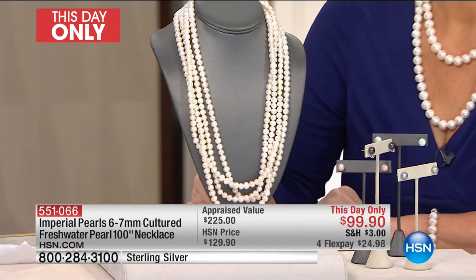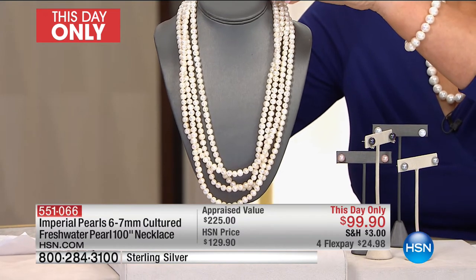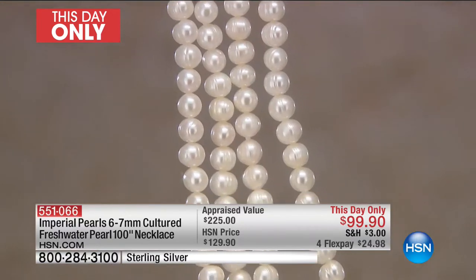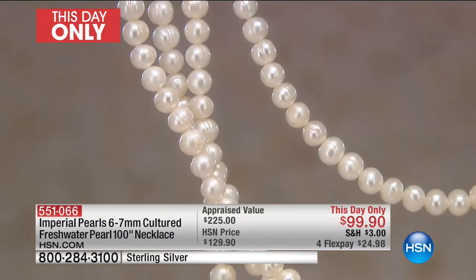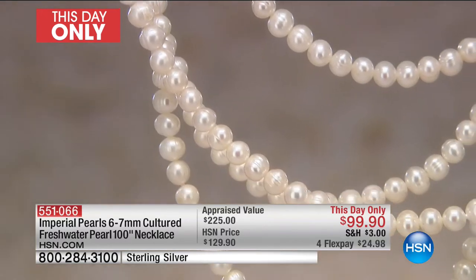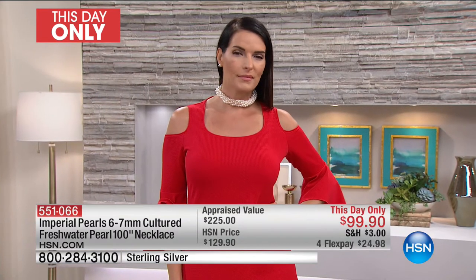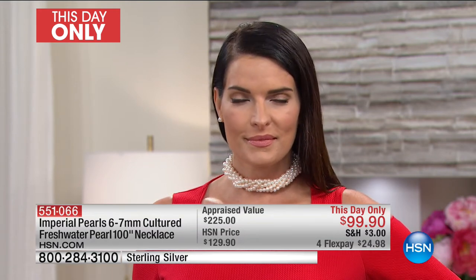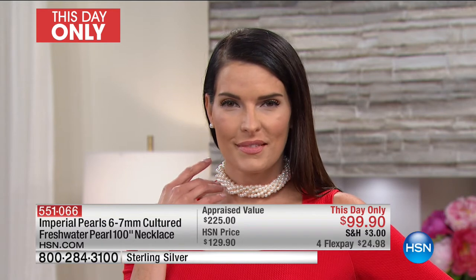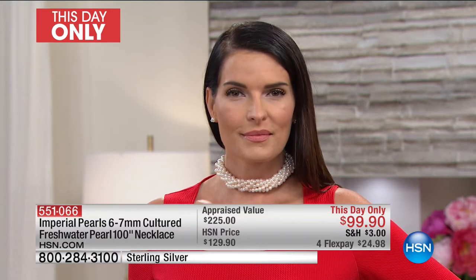I cannot wait until you get this strand home, open that box, and put these layers and layers of pearls around your neck. This is everything right now — this necklace has it all. What is in right now is the long-layered look, but this is also the classic rope strand that has been in style for hundreds of years. You can never find this for this price anywhere else. This is a true opportunity buy, a this-day-only imperial price.